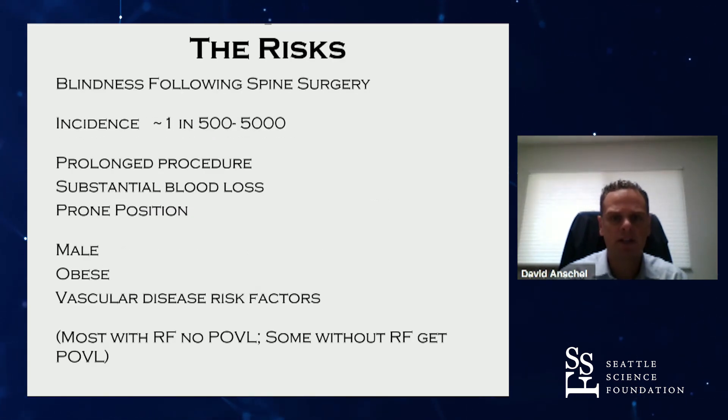The incidence of blindness following spine surgery is approximately one in a few thousand. I heard that you had three cases in 25 years, so maybe that would roughly coincide, depending on how many cases you've done.